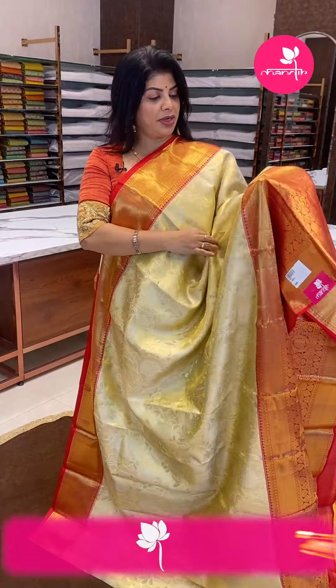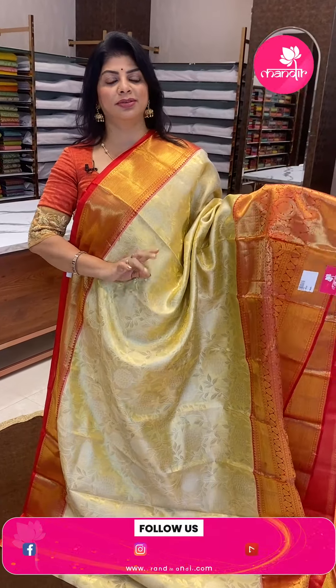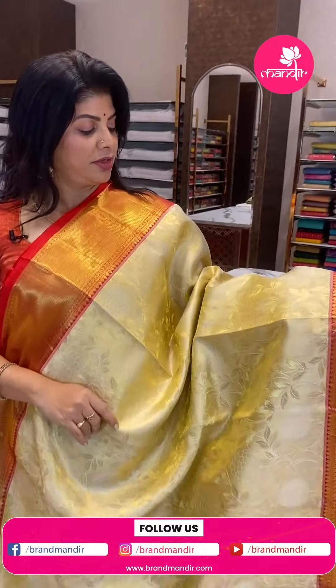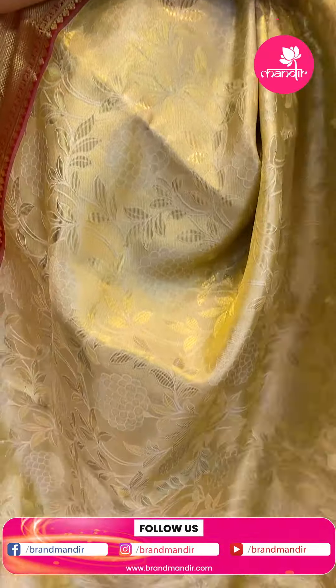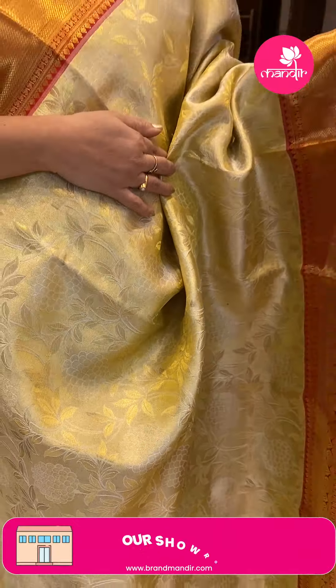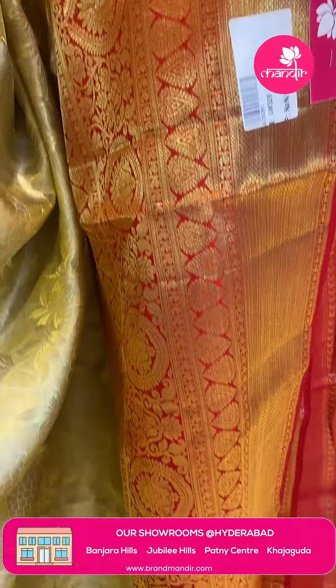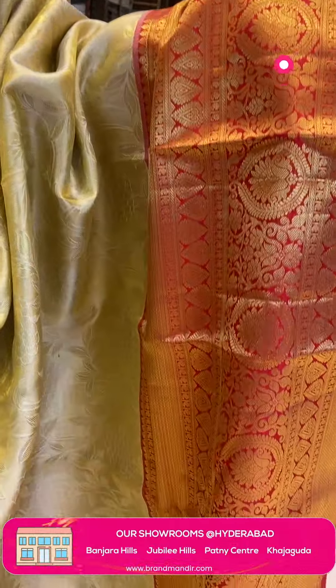Next saree: lovely cream and gold and red tissue saree. Nice. Florals with stems and leaves. Border contrast with diamonds, leaves, and florals.